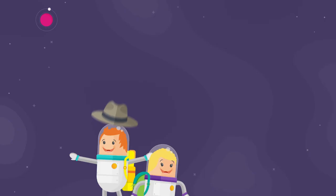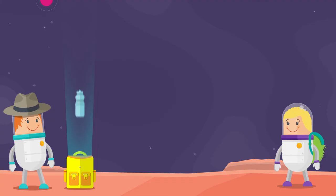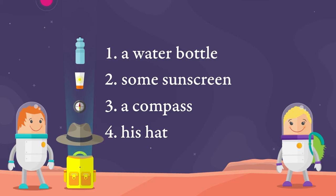Let's look at commas and how we use commas in lists. Here come Ben and Jodie, and it looks like they're going hiking. Ben is taking a water bottle, some sunscreen, a compass and his hat. That's quite a list, Ben.